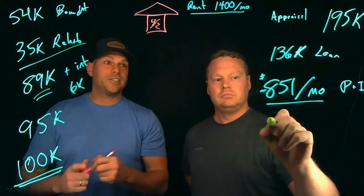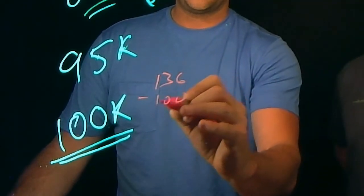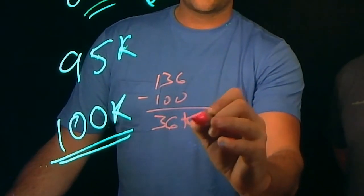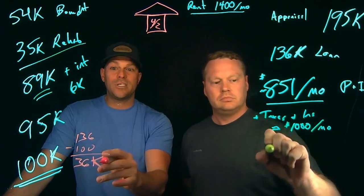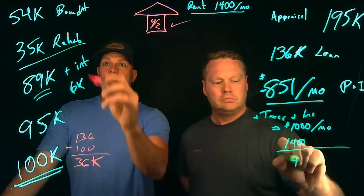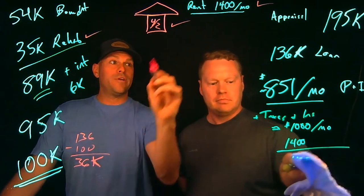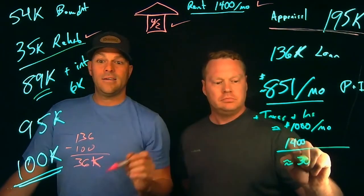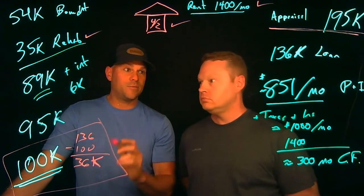Our loan was $136,000. So $136,000 minus the $100,000 all-in cost — that's $36,000 that we're going to walk away with at closing. We bought a house, rehabbed that house, rented that house, refinanced it — and we're walking away with $36,000.